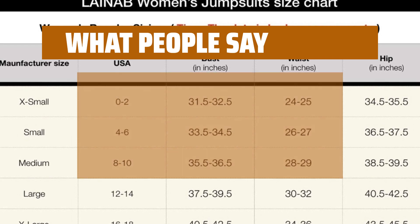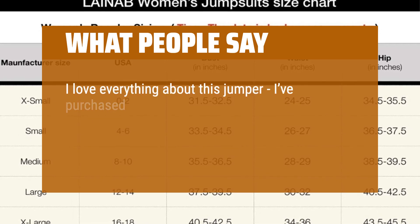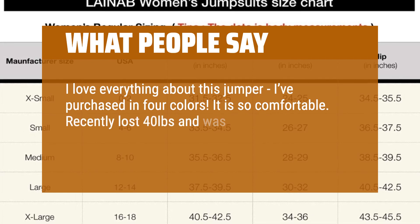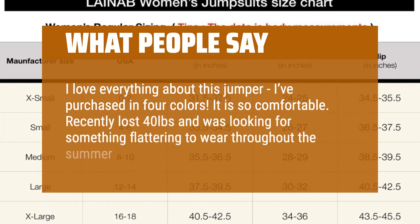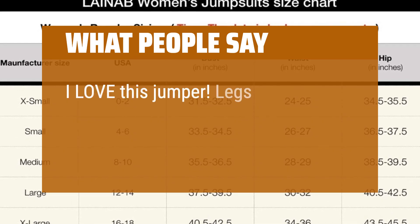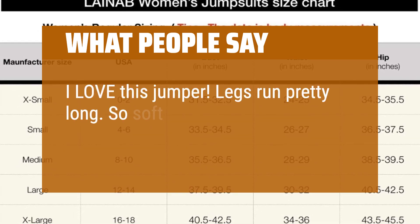What people say: I love everything about this jumper — I've purchased it in four colors. It is so comfortable. Recently lost 40 pounds and was looking for something flattering to wear throughout the summer. I love this jumper. Legs run pretty long. So soft and cozy.